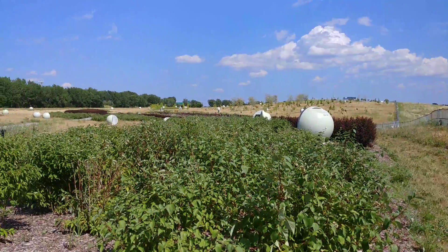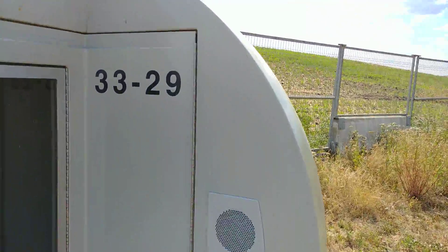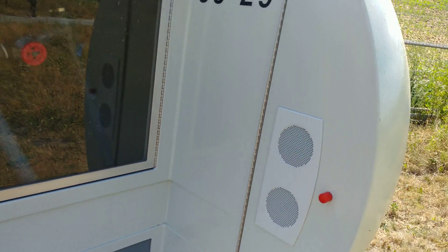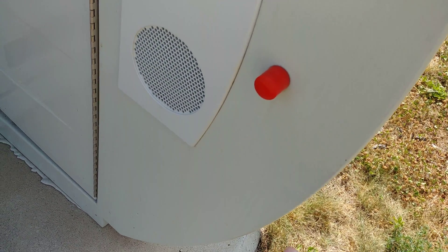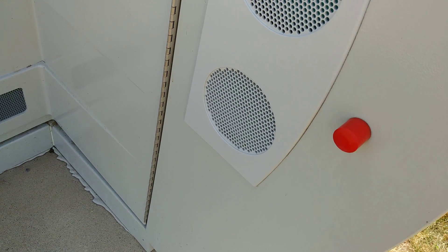And these pods are all around here — very fascinating. And they're all numbered: 33, 29, 31. There's a red button right here — I wonder if I should press it or not. Actually, it's not a button. You can actually hear the gas right here. That's very cool.